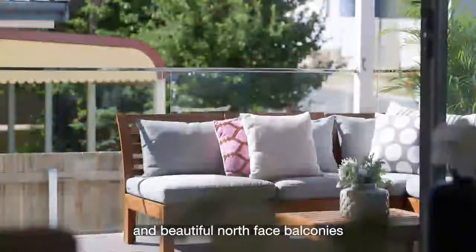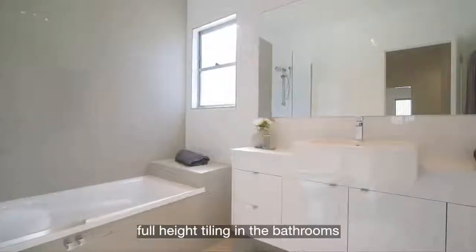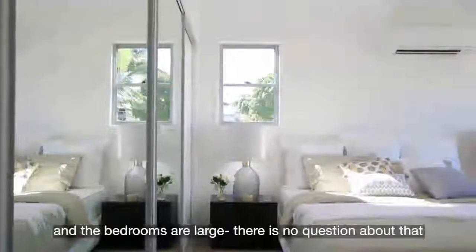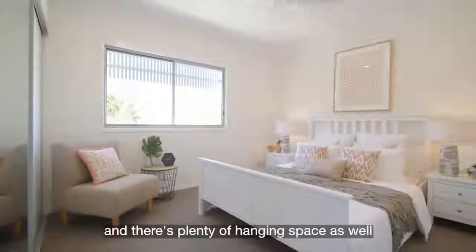These townhouses have a very nice finish. We've got polished porcelain floor tiles, stone tops through the benches, full height tiling in the bathrooms. Most of our bathrooms have a full size bath as well as a separate shower. Every room is air conditioned and the bedrooms are large — you can easily fit a king size bed and there's plenty of hanging space as well.